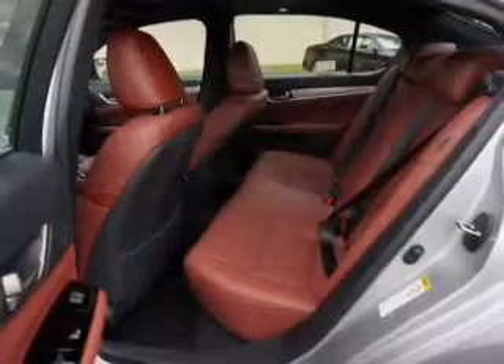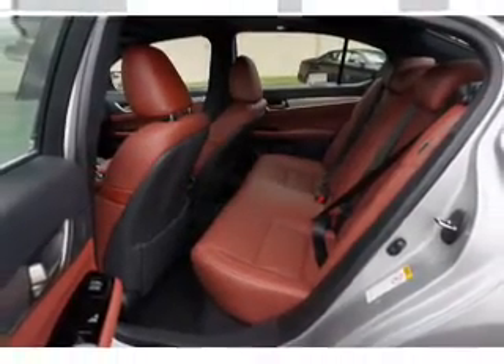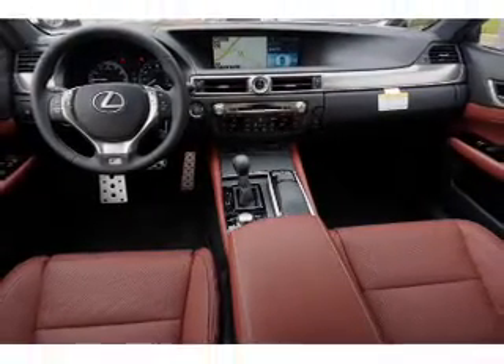A backup camera. Rest easy knowing this vehicle comes with a Carfax vehicle history report from Carfax, the most trusted provider of vehicle history information. Let us put you in the driver's seat today — call or click to contact us.